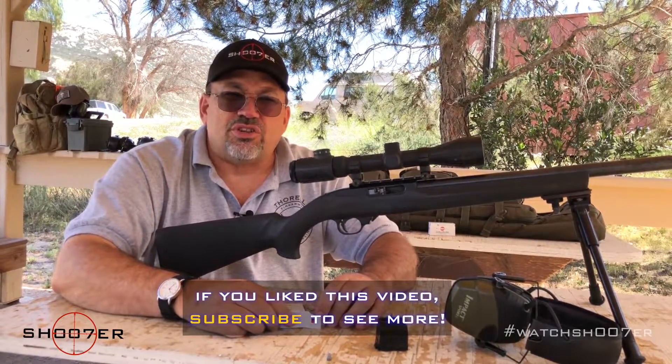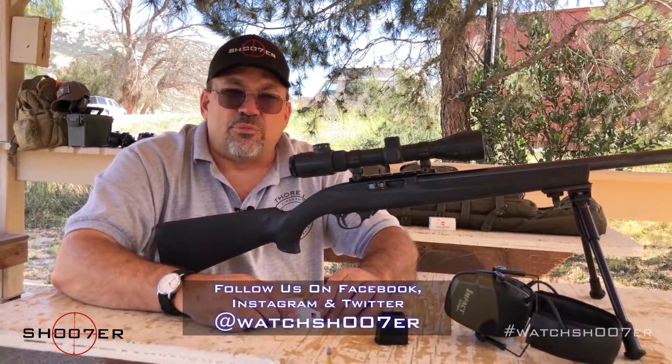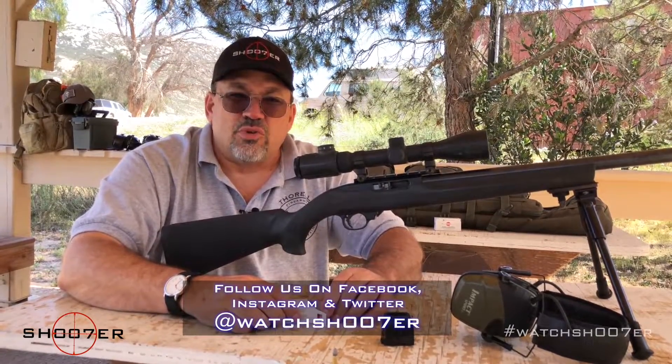We appreciate you tuning in. Thanks again for watching us on Shooters. If you look below, you can see all of our various social media at the bottom of the screen. Thanks for joining us — we'll see you again soon.